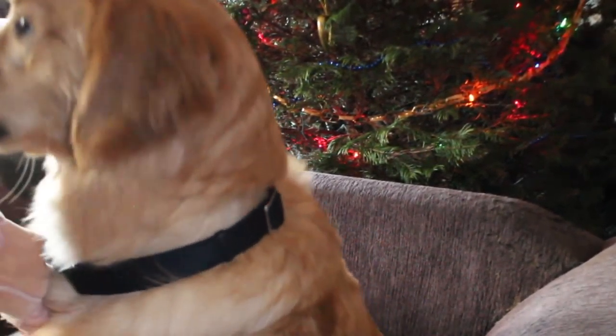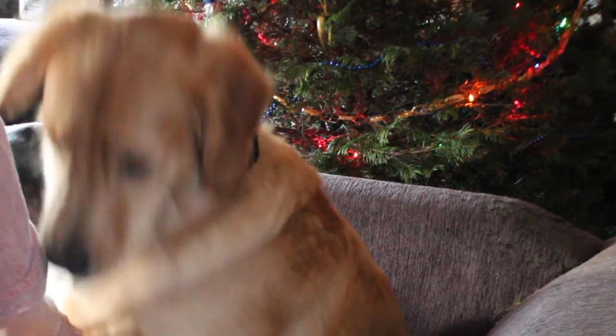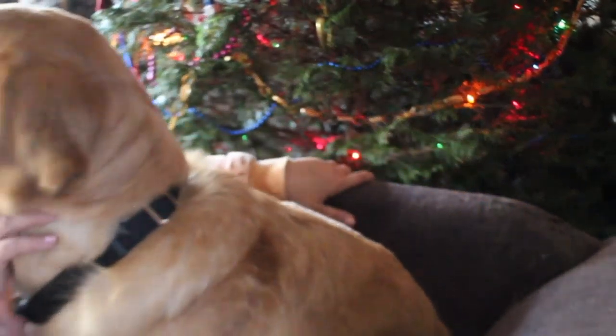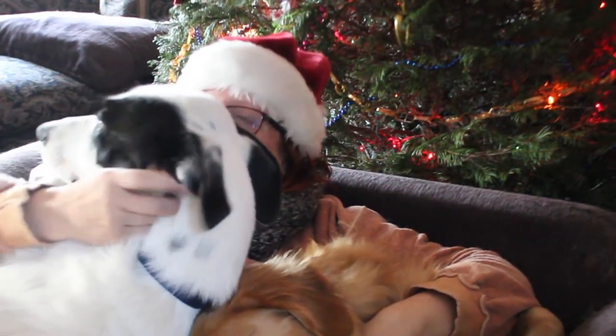Can you hop up? You gonna help me make a video? You want to help me? Okay, you gotta make room for me. We gotta both be on the chair. Up here. Yeah, that's my girl. That's my girl. Good job.